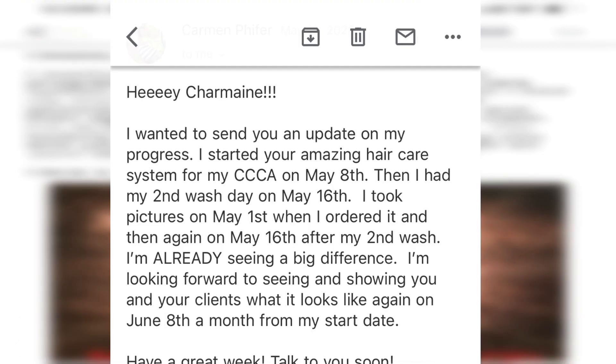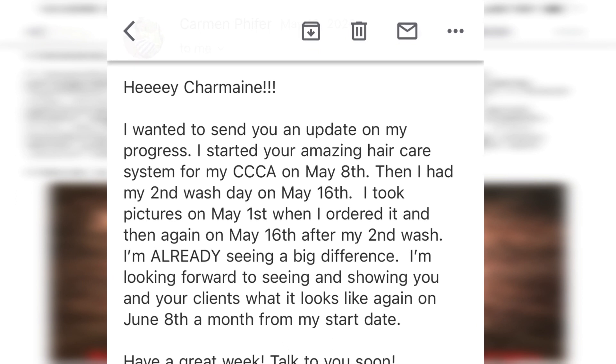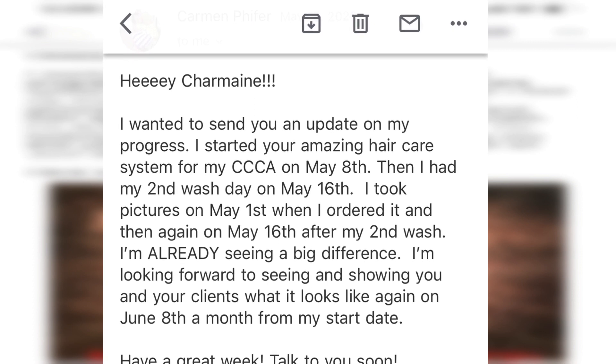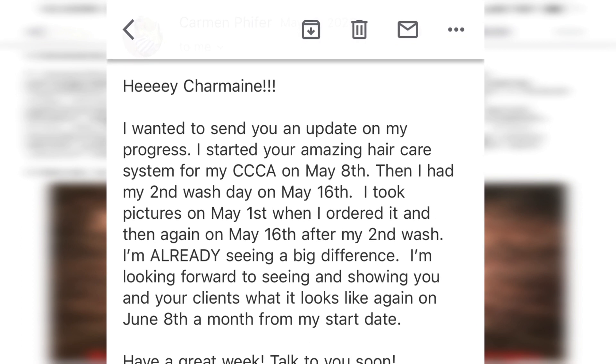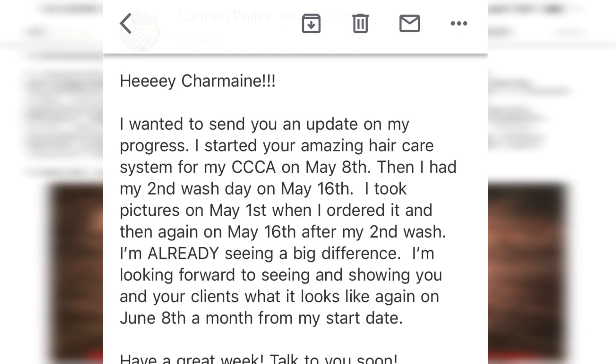She came to me because she wanted help, and she gave me an update on her progress. She said, 'I started your amazing hair care system for my CCCA alopecia on May 8th and I already see a big difference.' This is her before picture — as you can see, she has a few shiny spots but she also has active hair follicles. I know those hair follicles just need to be awakened.